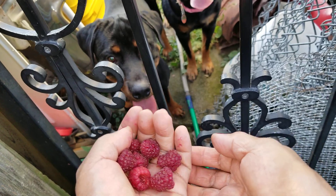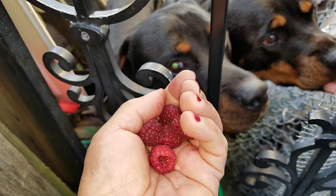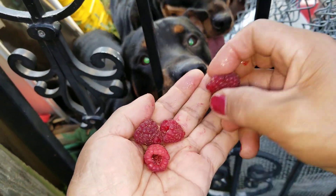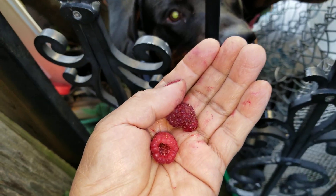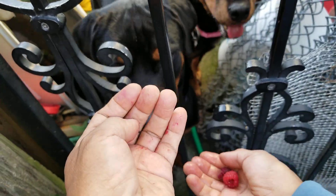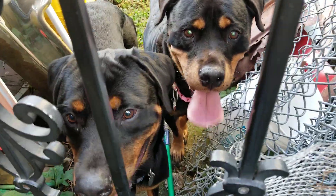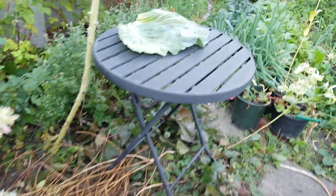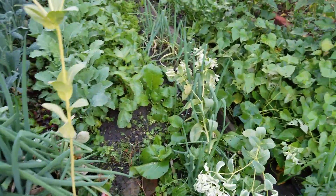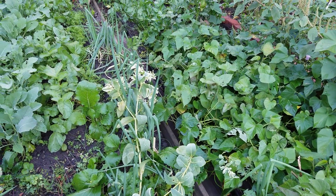Okay, here are my dogs — do you want some berries? Easy, Million first, good job! And then Chevy, good girl, good boy. One more for Million and two for Chevy — good boy, no more, good job, go play! My dogs are panting because they're running around in my yard. Anyway, I need to wash my hands — my dogs slobbered on them.